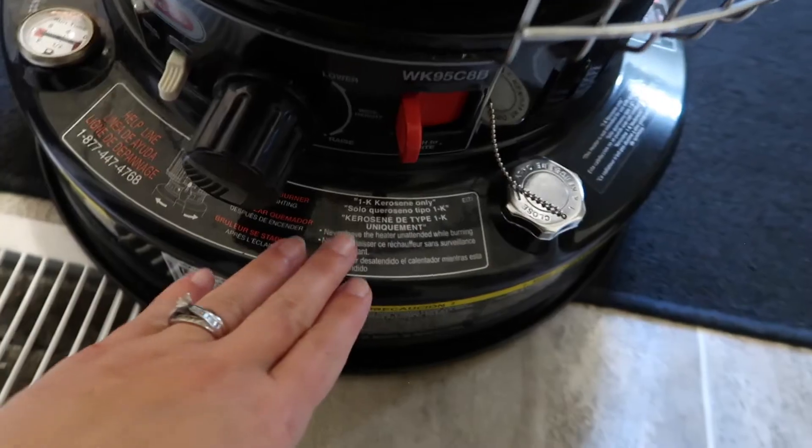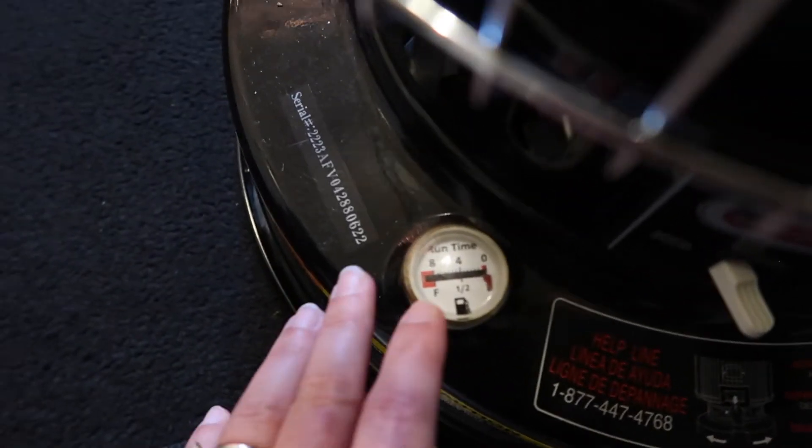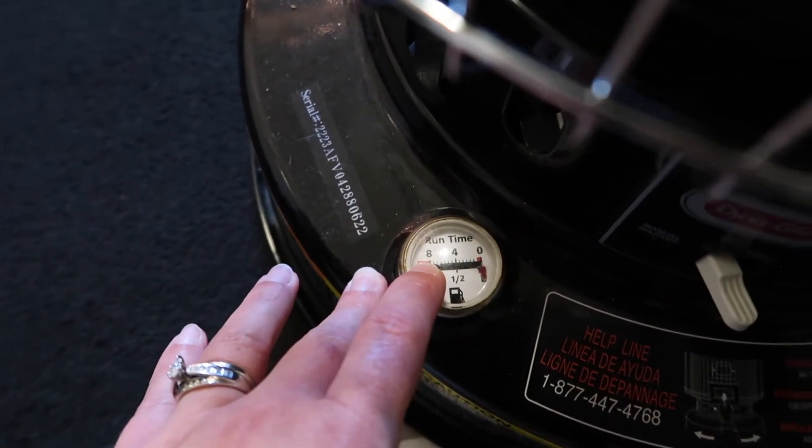Okay, back on track. The first thing you really need to understand before you start calculating your own fuel cost is just how long you can get a tank to go. The tank itself holds about 1.9 gallons of fuel, and on your fuel gauge it will show you that it runs for a max of eight hours. That's not necessarily true — I can actually push 10 to 12 hours, and I've even had people report in the YouTube comments that they're pushing closer to 14 hours. So do your own little experiment and figure out how long you're getting your tank to go.